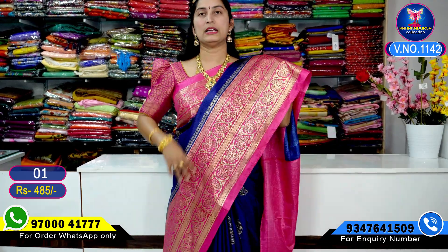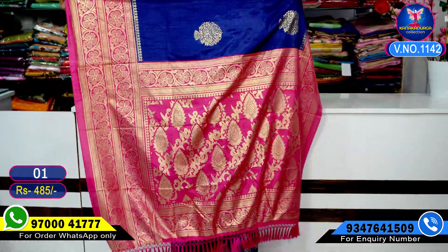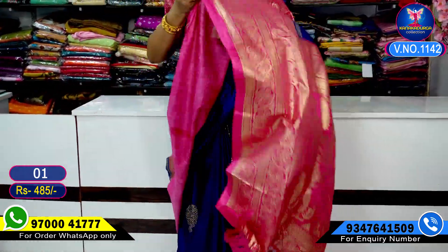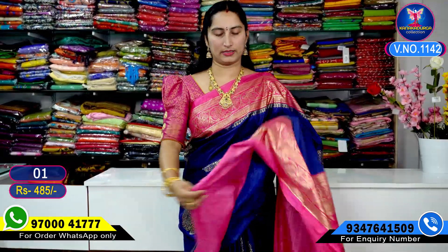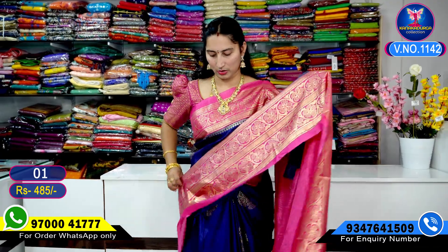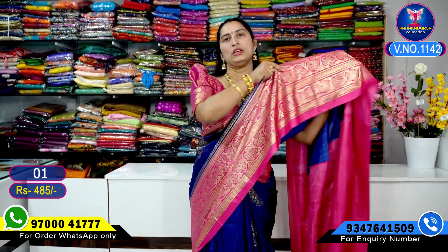The navy blue color with pink color border — the entire look is very good. It is transparent and very, very beautiful. The pallu part is also very beautiful, with a great overall look. The blouse has a contrast flower design. The saree is very light white and easy to drape — it is really, really beautiful.